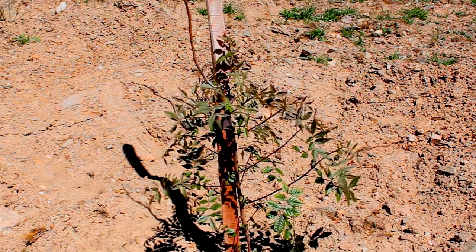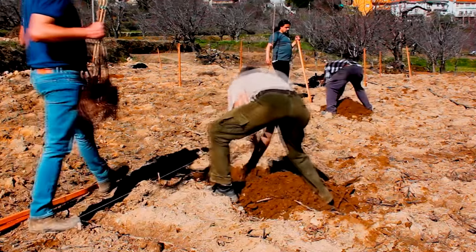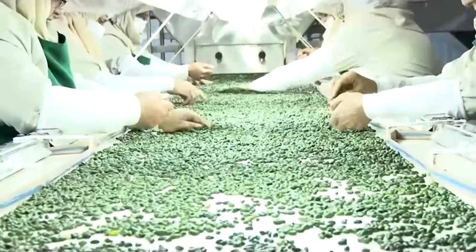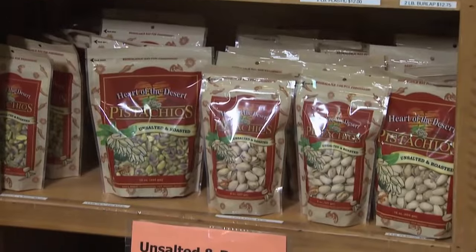From the careful cultivation of young pistachio trees to the final sorting and packaging of the nuts, growing pistachios is a labor-intensive and exacting process that demands attention to detail and a commitment to quality. But for those who have dedicated themselves to the art of pistachio farming, the rewards are many.